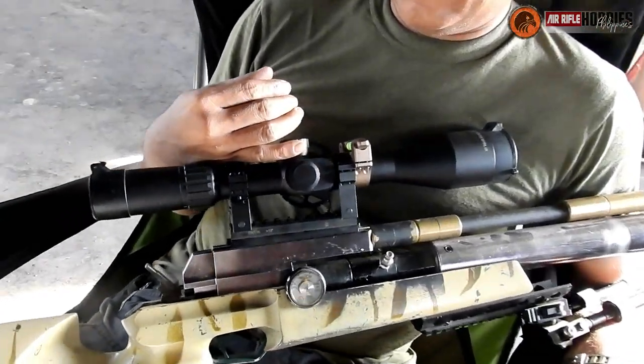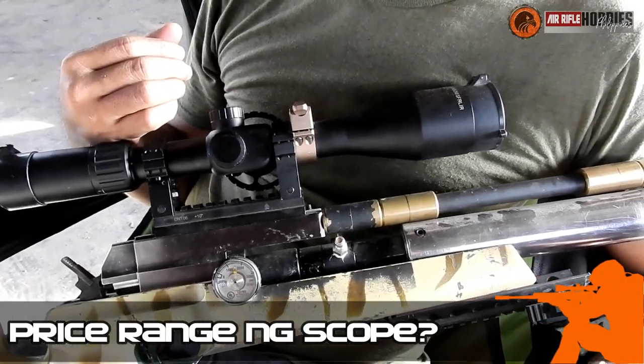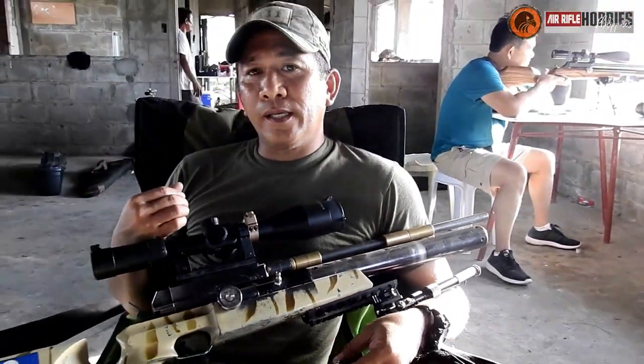The price range of that scope — it's around 12,000 pesos locally.